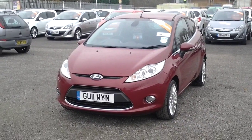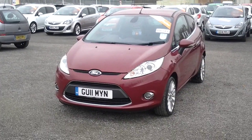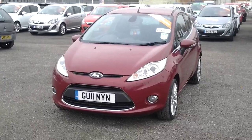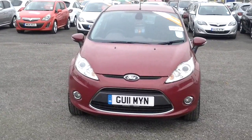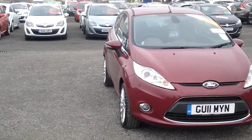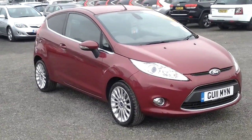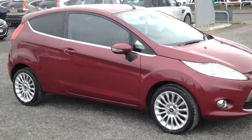Here we have the Ford Fiesta 1.6 diesel titanium spec. This car is in hot magenta, which is a metallic colour. The car has front and rear fog lights and, as you can see, colour coded front bumpers, colour coded wing mirrors and colour coded door handles. The car also benefits from having a front and rear heated windscreen and also privacy glass.